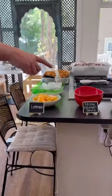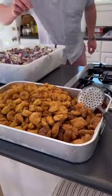Spicy cocktail sauce, a mild cocktail sauce, fried tilefish, dried shrimp — gluten-free, by the way.